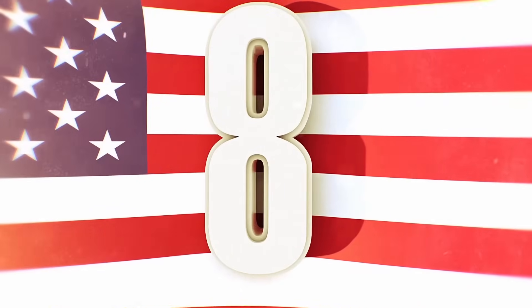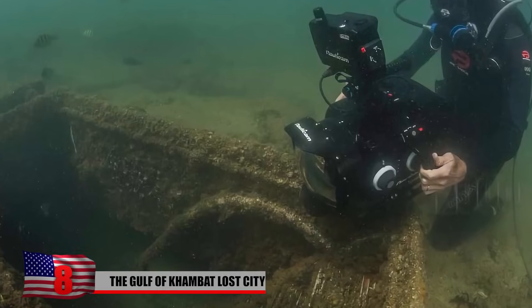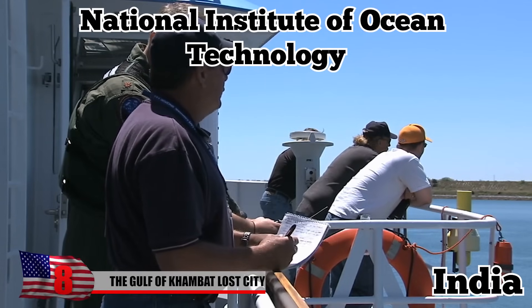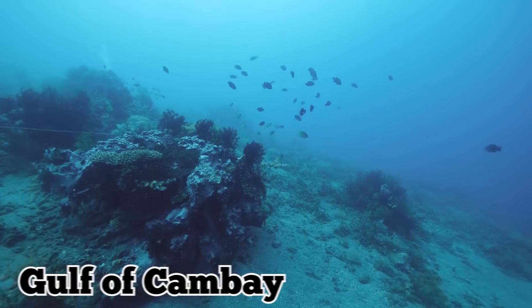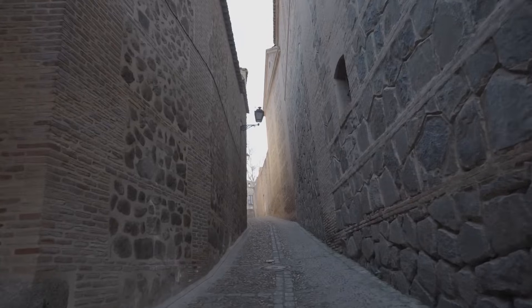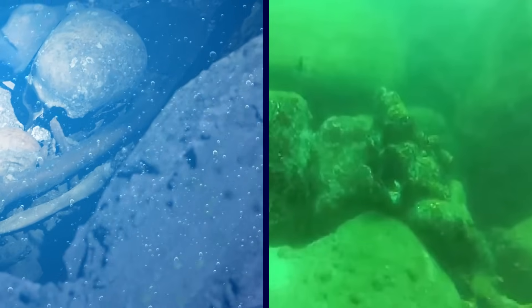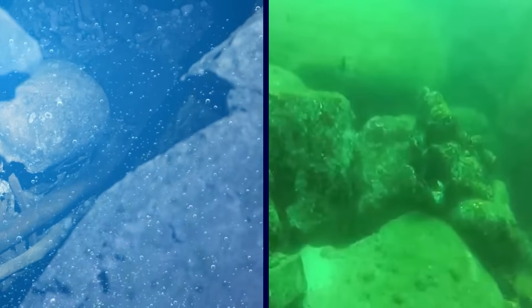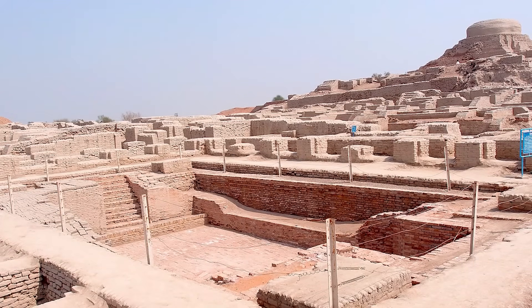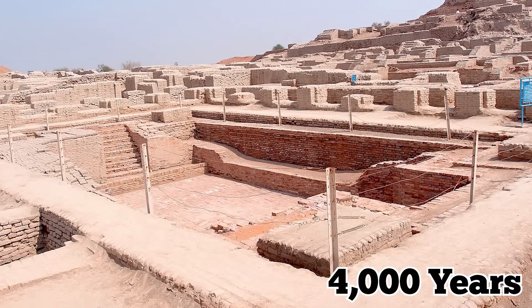The Gulf of Kambat Lost City. In the year 2000, archaeological remains were found in the Gulf of Kambat off the coast of India by their National Institute of Ocean Technology. The discovery, found 120 feet underwater, may prove the existence of a city from over 9,000 years ago. Pottery, wall sections, human bones, and construction material were some of the items recovered from the site. This discovery predates the Harappan civilization of India, which dates back some 4,000 years.